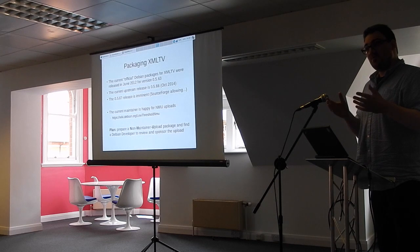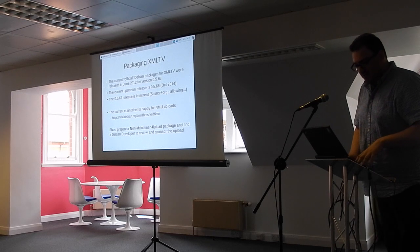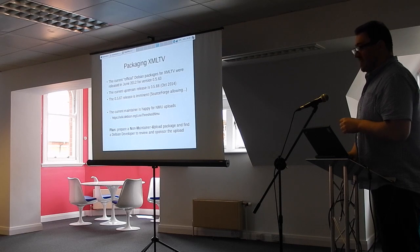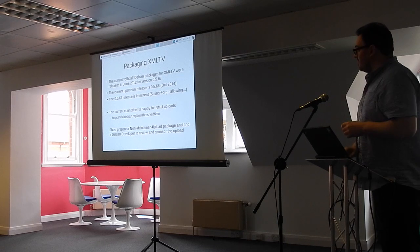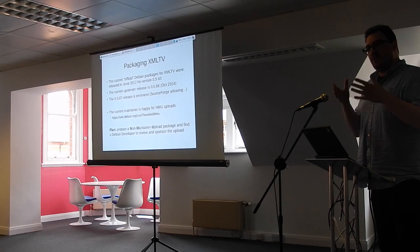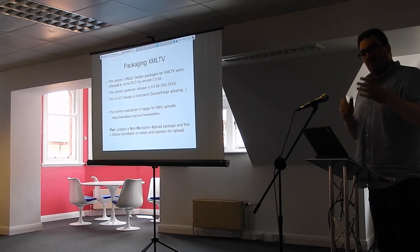I thought I should probably try and do something about it — it doesn't look like anyone else is going to pick it up. We've got a version which is now three versions old, and as of maybe next week there's going to be a fourth. So what I want to do is contribute a new build of the current release back to Debian, so that anyone running Debian or Ubuntu can make use of it — because the package also feeds back into Ubuntu.